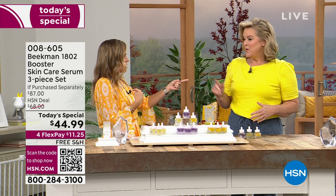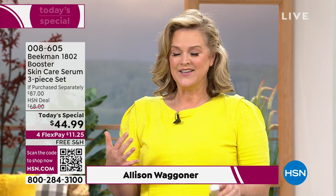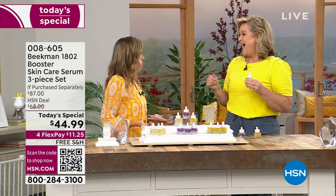You would be the Collagen Booster, and I would be the Golden. I'm excited — this is our final Today's Top Value of the year for skincare. This feels like the superheroes of skincare. That's why I called it the all-star squad — it's like every one of these has a cape on.